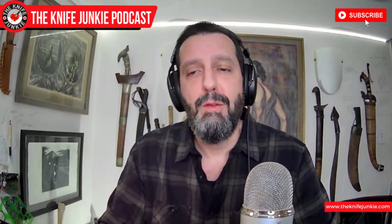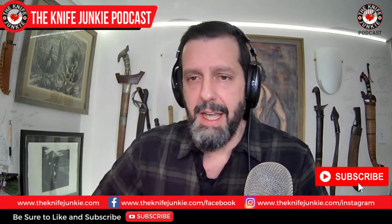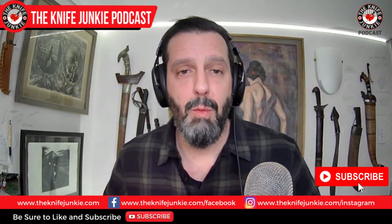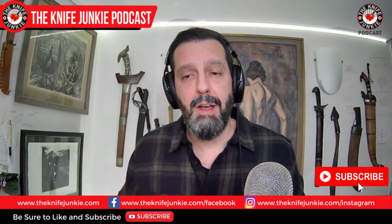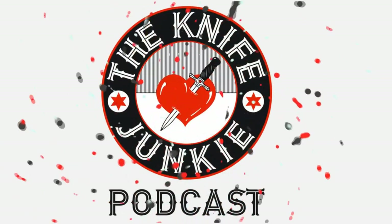Tell us what you're excited about on the listener line at 724-466-4487. I'm interested to find out what people are looking at and getting excited about. I have a couple of new things coming up that we're going to talk about in the state of the collection. If you leave a message and it's on topic, we will make a montage and get it up on the air. Still to come — let's hear more of the Knife Junkie Podcast.